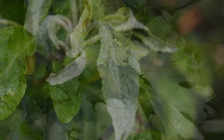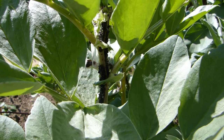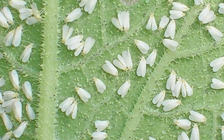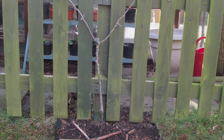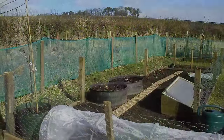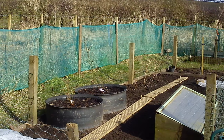Good airflow will also help to keep fungal diseases at bay and makes the garden less appealing to some insect pests, such as whitefly, that prefer a still, humid environment. Hedges, open or woven fences and other semi-permeable alternatives are ideal as they filter wind rather than deflecting it. You can always set up temporary screens while you wait for your hedging to establish.